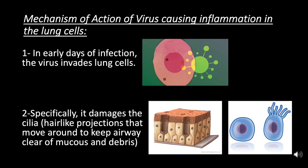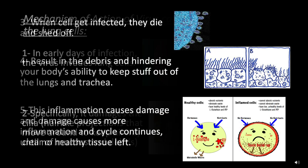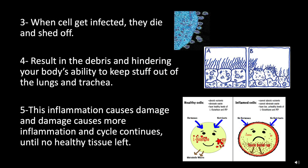The mechanism of action of the virus causes inflammation in the lung cells. In the early days of infection, the virus invades lung cells and specifically damages the cilia — hair-like projections that move to keep the airway clear of mucus and debris. When cells get infected, they die and shed off, resulting in debris that hinders the body's ability to keep material out of the lungs and trachea. This inflammation causes damage, and damage causes more inflammation, and the cycle continues until no healthy tissue is left.